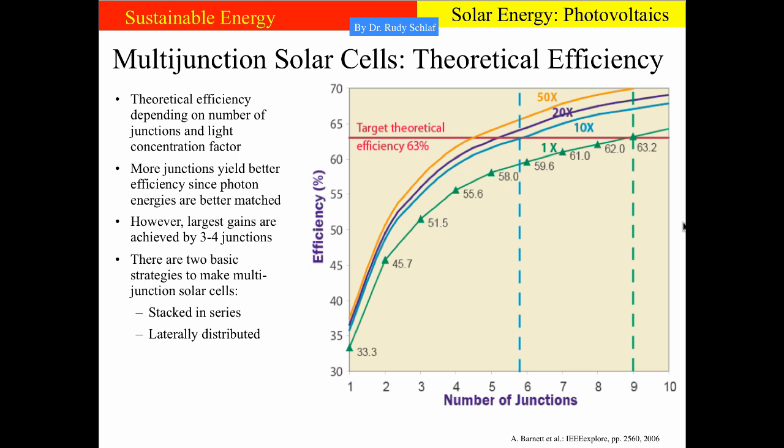It is clear that a larger number of junctions should result in better efficiency. In theory, an infinite number of junctions should match the photon energies most perfectly, and therefore the efficiency should be best. In practical terms, from this curve of theoretical efficiencies depending on the number of junctions, the largest gains are within the first few junctions added to the design. With three or four junctions, one can reach values in the high 50% range.